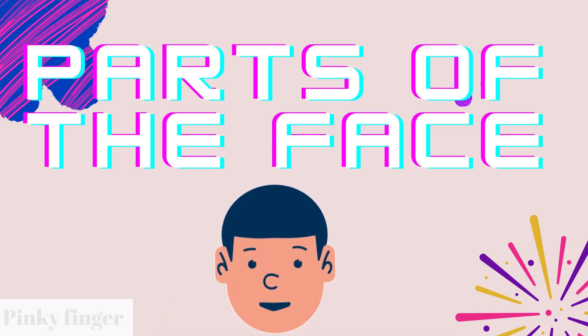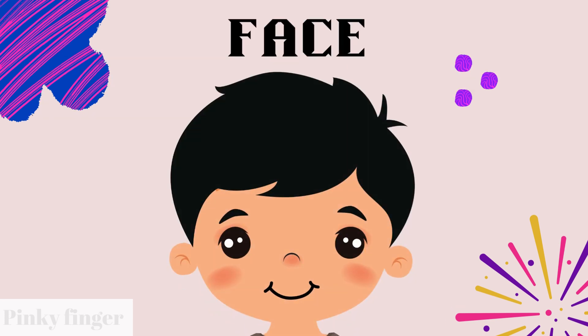Today we are going to learn parts of the face. Do you know what is this? Yes, this is a face. Everyone has a very beautiful face. Your face is so pretty. Let's get started.